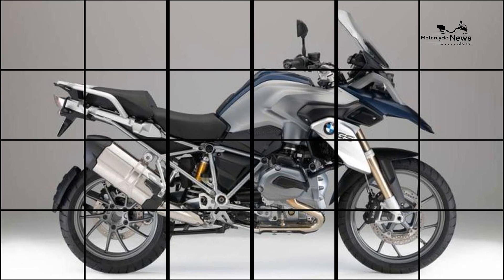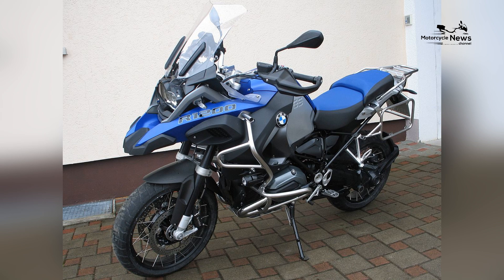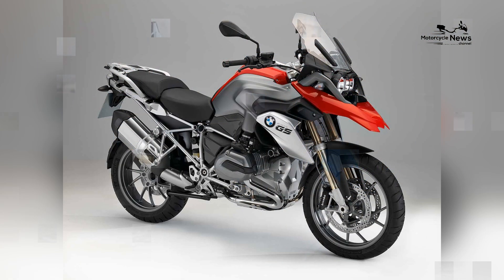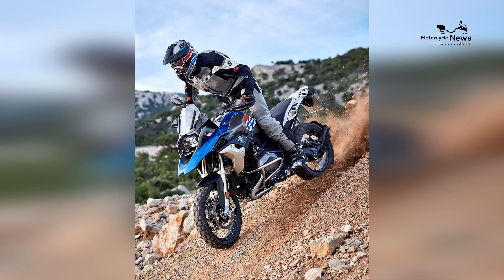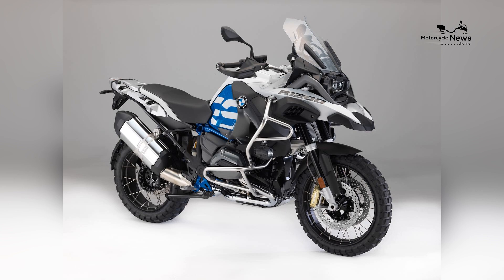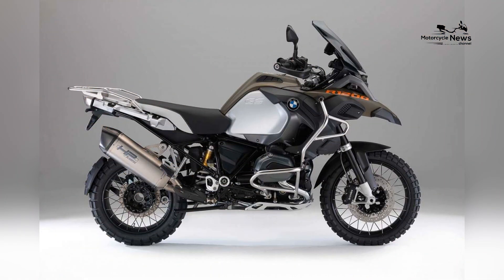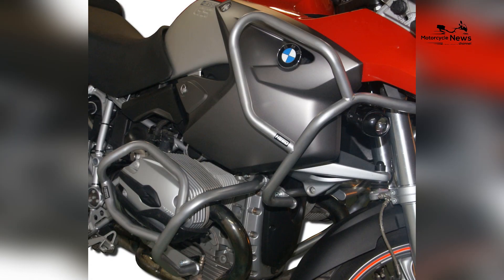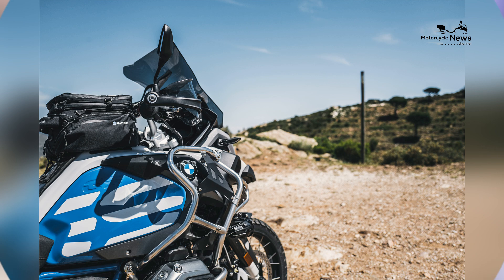Safety is a top priority in adventure motorcycling, and the BMW R1200GS is equipped with a top-tier braking system. It features dual 305mm front discs and a single 276mm rear disc, delivering precise and powerful stopping performance. The motorcycle comes with ABS, which enhances control and stability during braking, especially on slippery or uneven surfaces. The R1200GS also includes a suite of advanced safety features encompassing traction control, multiple riding modes, hill start control, and Dynamic ESA — Electronic Suspension Adjustment — ensuring a balanced and comfortable ride on highways, twisty roads, or off-road.